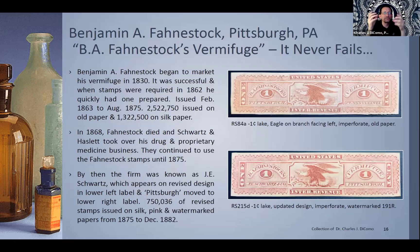Here's the Benjamin Fahnstock — a different type of stamp, long and imperforate, out of Pittsburgh. They had vermifuge — 'it never fails.' Everyone was trying to kill intestinal parasites, whatever you might have had. They started marketing in 1830 and required stamps early on in 1863 as well.